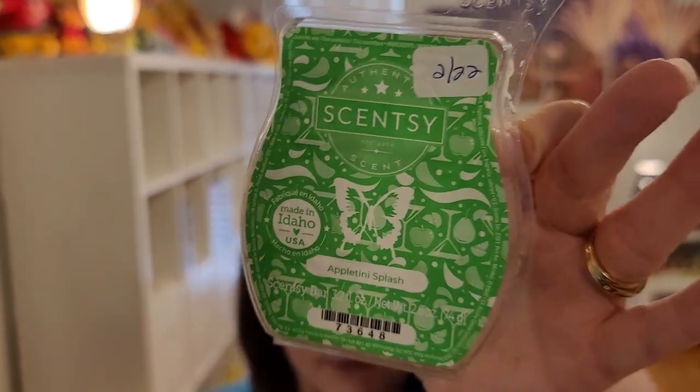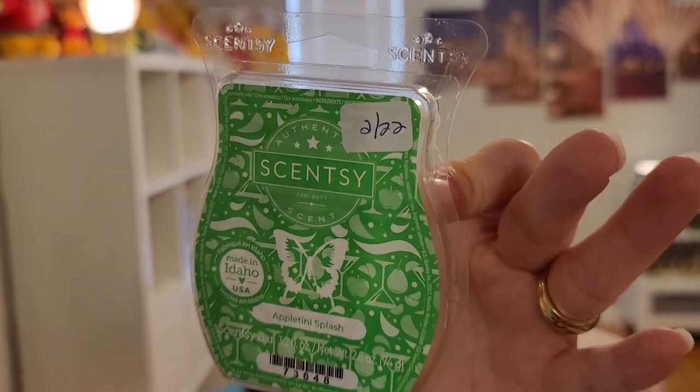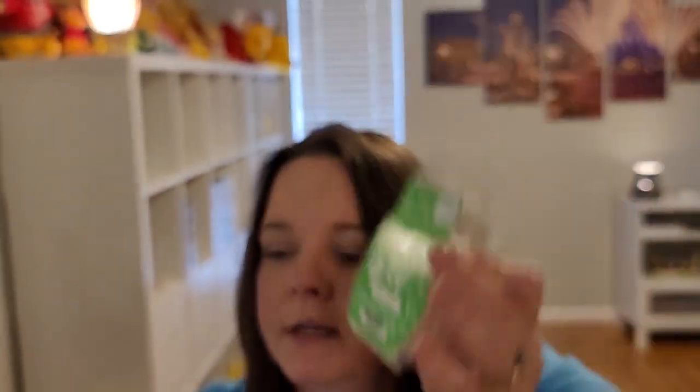Last currently available non-licensed scent is Appletini Splash. This is probably my favorite of the new scents in the current catalog. It's green apple, nashi pear, and a splash of simple syrup. But 'splash' is a bit of an understatement because this is pretty sweet. I love it — that green apple with the sweetness. It's a good performer and great in open large rooms.